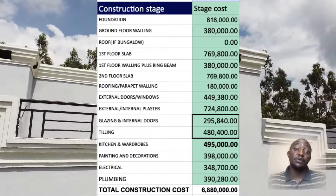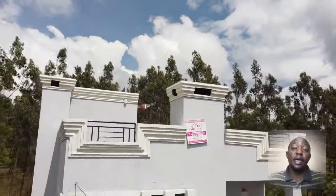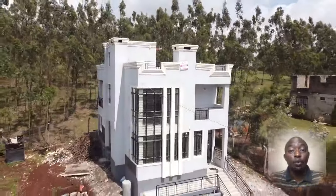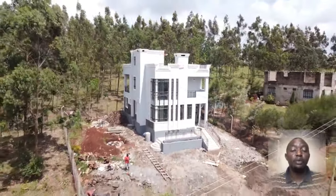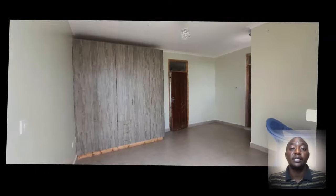These are the stages that you end up paying for when the money is available. Should you not have any more money for the next stage, we check out of your project and report back when you call us and have the next amount ready for the next stage.